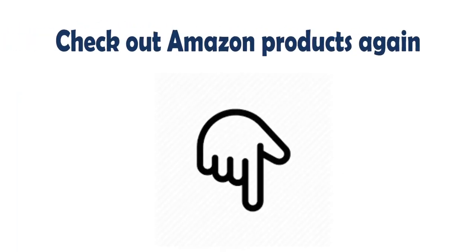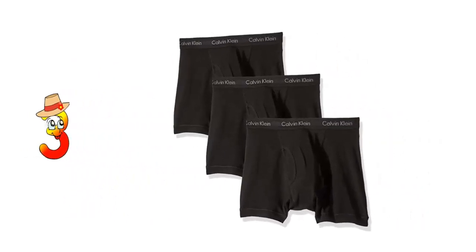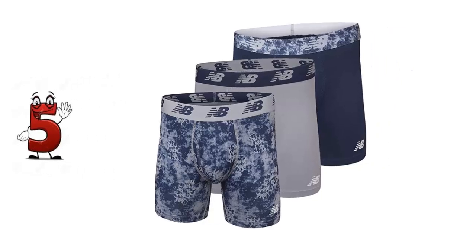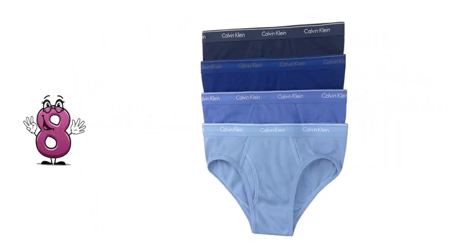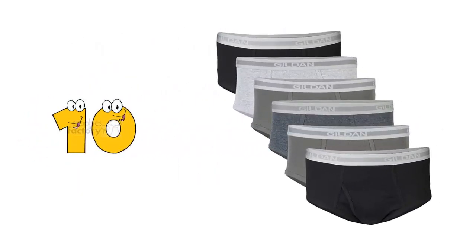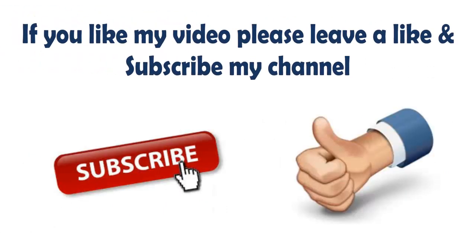Check out Amazon products. Check the description below for more details and price. If you like my video, please leave a like and subscribe to my channel.